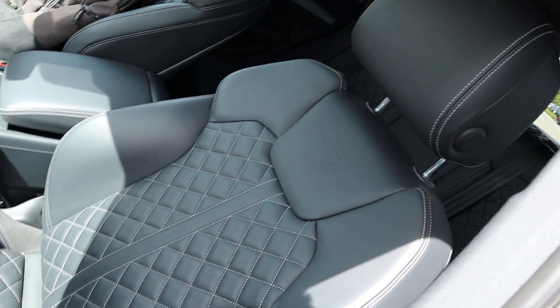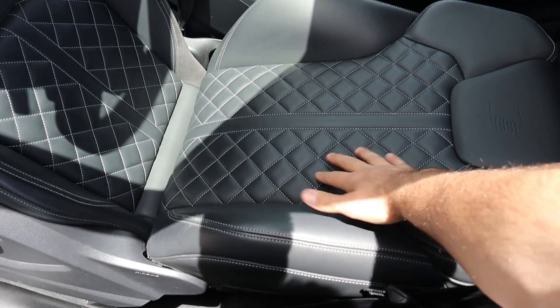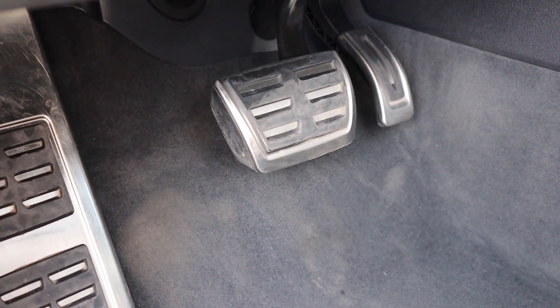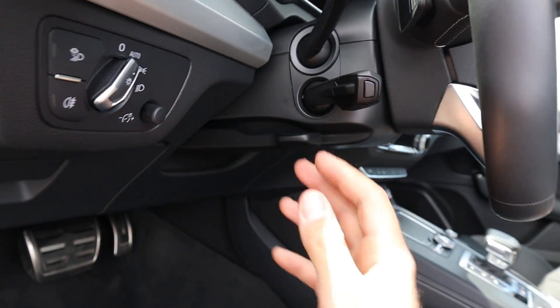The front seats are really comfortable — I really like them from a design standpoint. You've got nice bolstering on the seats and that quilted leather again. Here's what the power adjustments look like. I actually like the pedal layout too; the pedals have a really nice look to them. The light controls are over here as well.